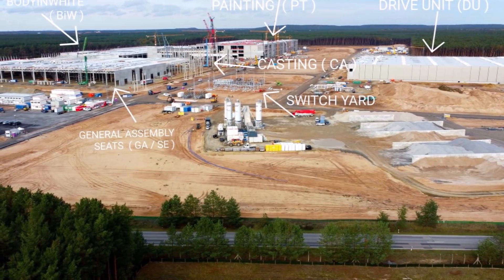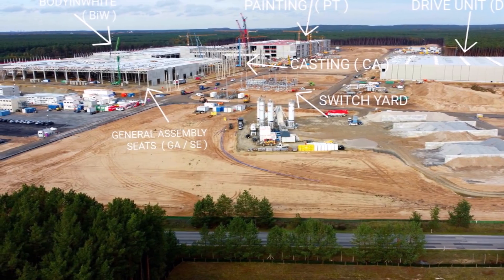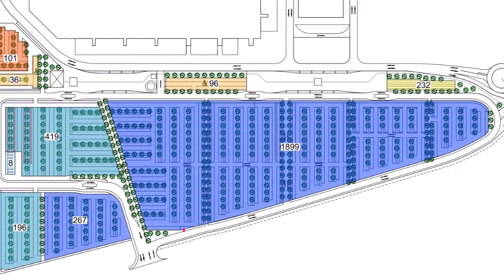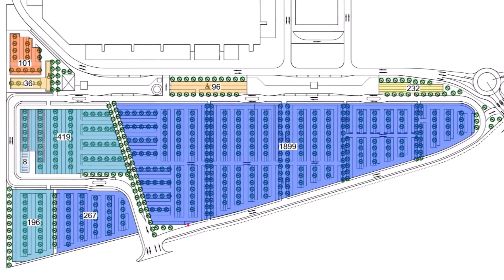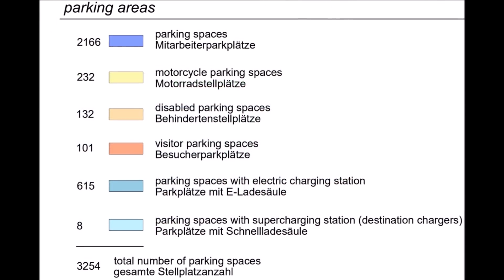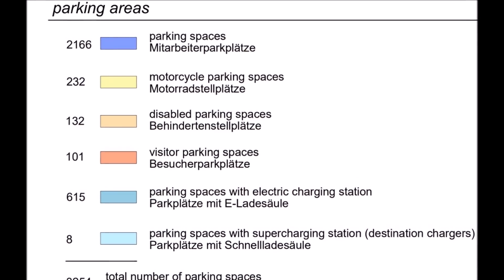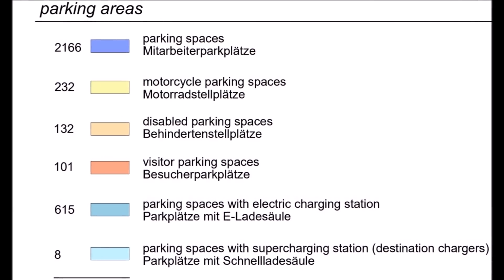Tesla first started setting up the area for painting its electric cars in Grünheide. According to information from the recently surprisingly dismissed Giga builder Ivan Horecki, the background was that the paint system would be the most complicated to install, so Tesla wanted to start with it as early as possible.